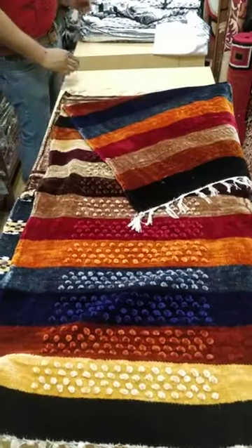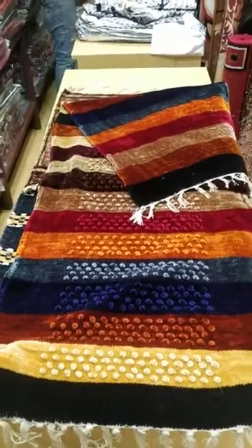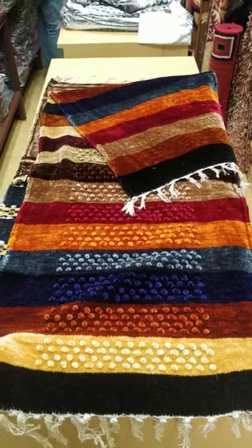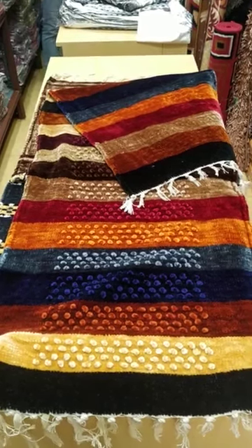And this variety particular - you can see 2 sides: one side design, one side plain. And each and every variety we have colors also. So please welcome to our showroom.